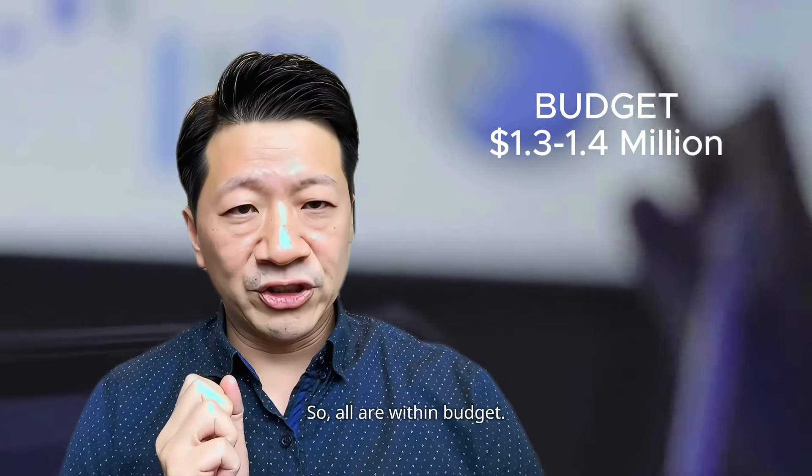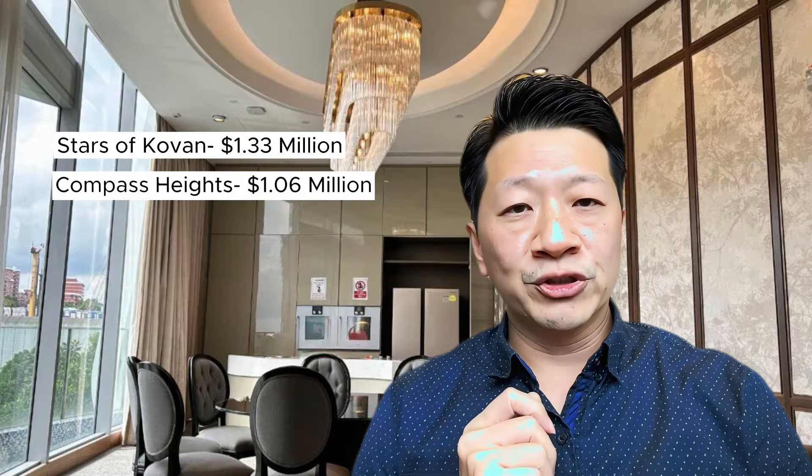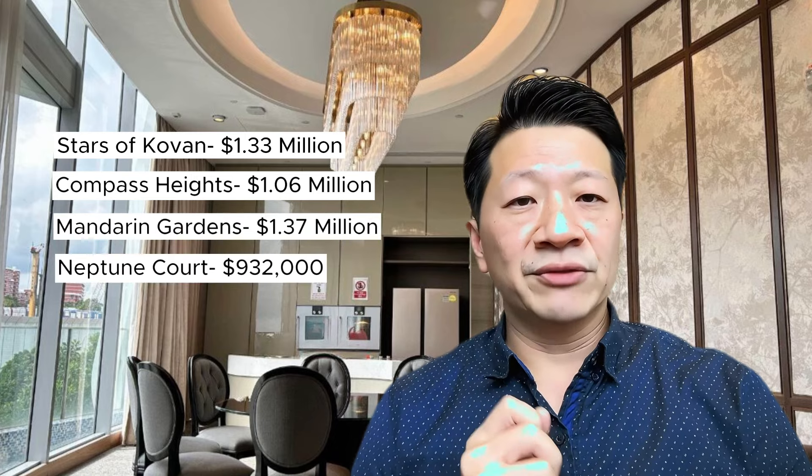$1.4 million if I stretch. So all are within budget — all these are 3 bedrooms. For Stars of Kovan, $1.33 million. For Compass Heights, $1.06 million. For Mandarin Gardens, $1.37 million. And $932,000 for Neptune Courts.